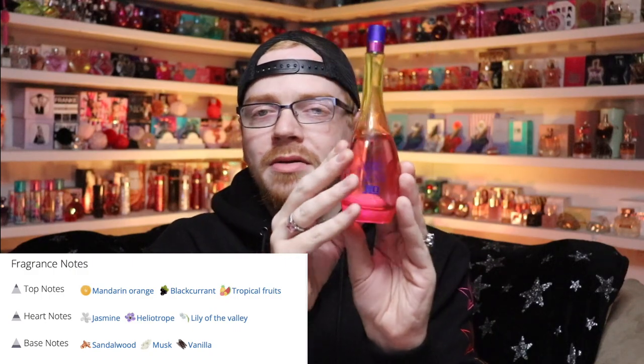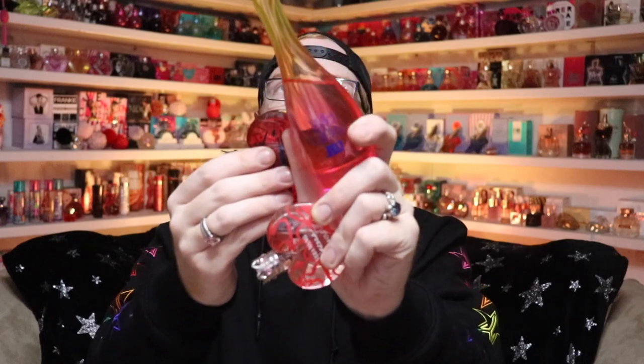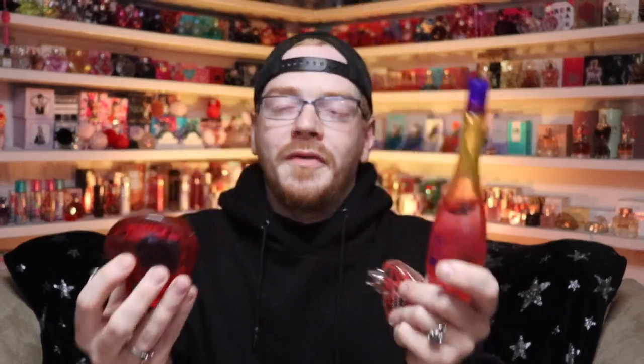Then we have Wild Glow by J.Lo. This is another one of those fruity, clean, crisp scents — in the same realm as those other two. As you guys can see, I have kind of a vibe. We have three scent profiles that I really like: really fruity scents, gourmand scents that are vanilla and cupcake, and then these crisp, clean type scents.